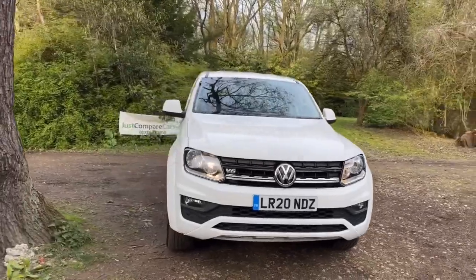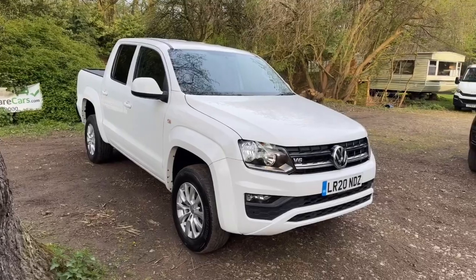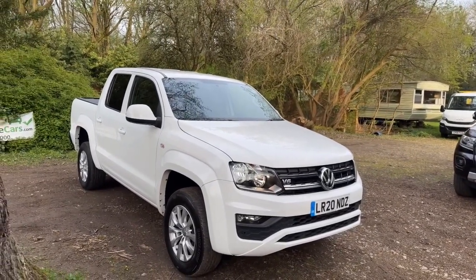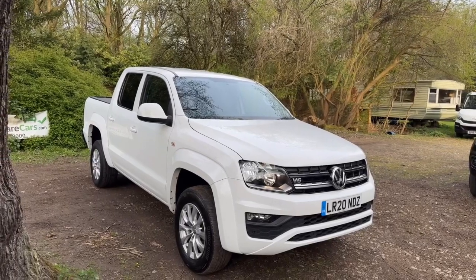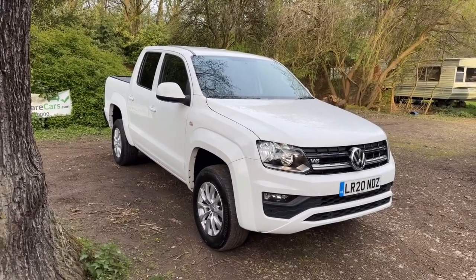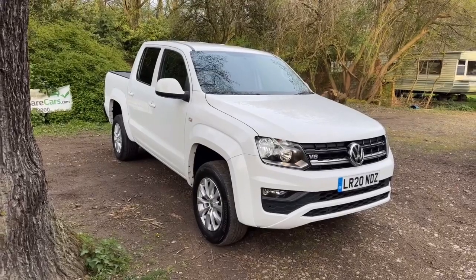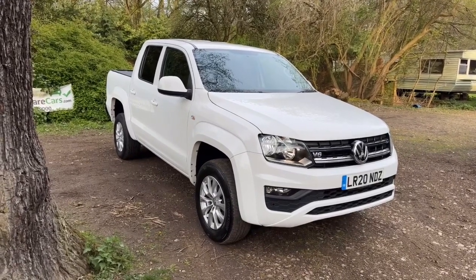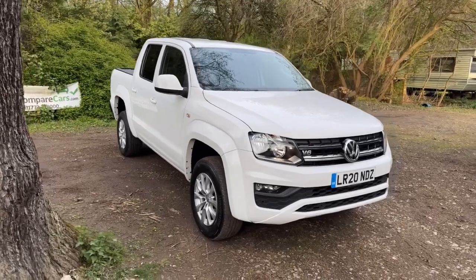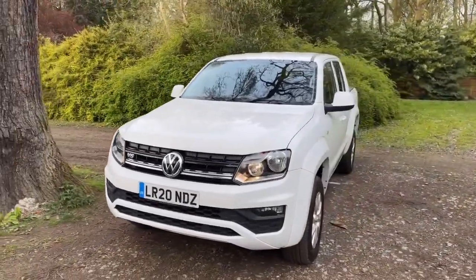We've been doing these walk-around videos for quite a while now and we find them to be very popular, mainly because it means you get to view the vehicle from the safety and comfort of your own home, as if you were here in person. We'll look at all the panels individually, looking for any marks, scratches or dinks; look at the wheels and tyres, tread depths and under the arches. This one's got a roll-lock, so we'll have a look at that, and we'll look inside the back. Then we'll look inside the cab at the seats and functionality — I'll even tell you what it smells like. After that we'll pop the bonnet, look at the engine bay, and finally look underneath at the underside, chassis, and spare wheel.